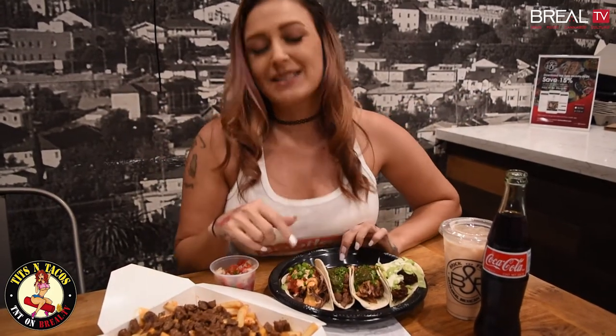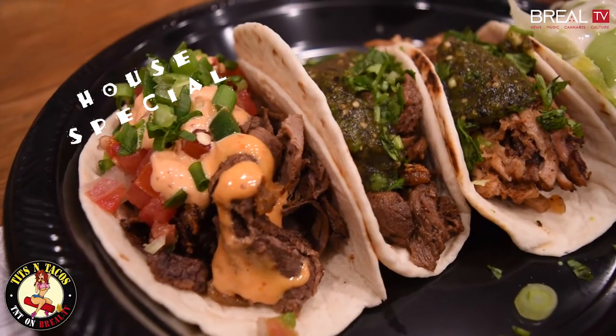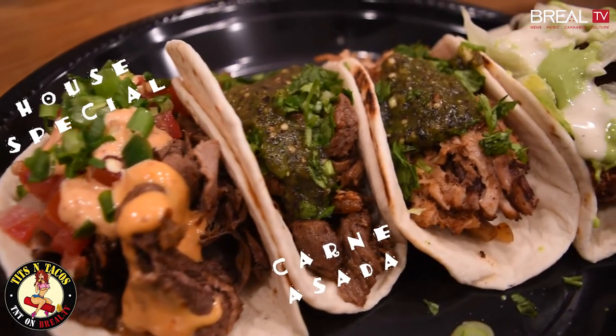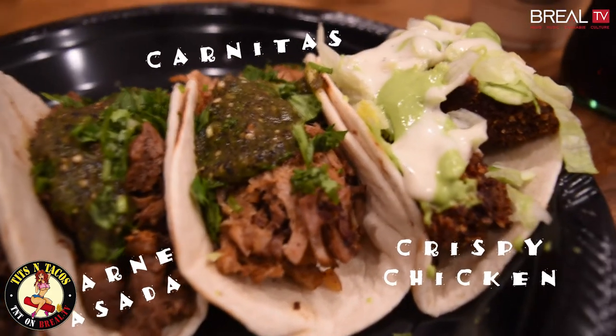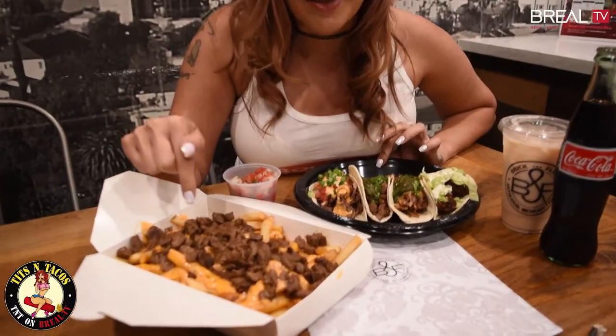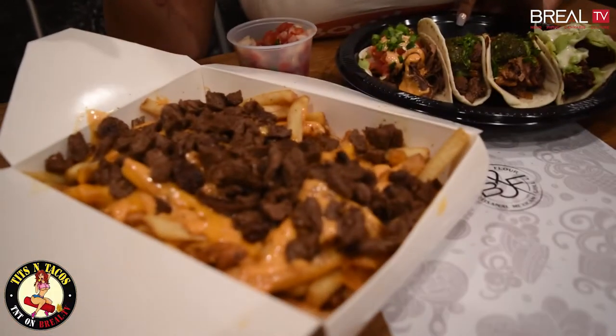Alright you guys, we got our food. Everything on the menu is so good. I decided to go with the house special taco, carne asada taco, carnita's taco, and a crispy chicken taco. These are Pedro's carne asada fries and I'll probably try those too.